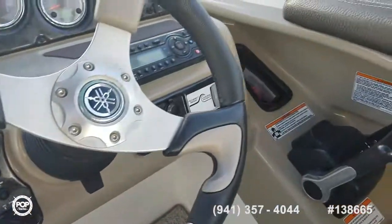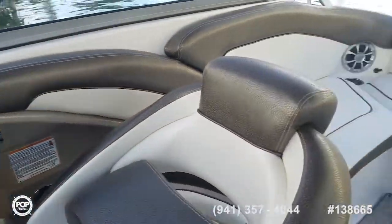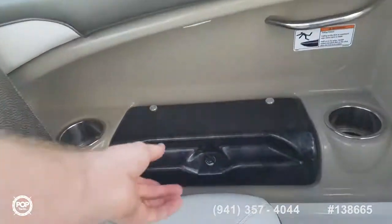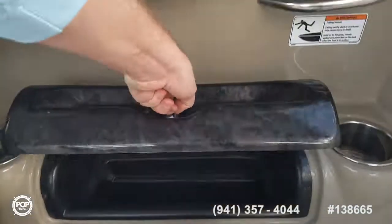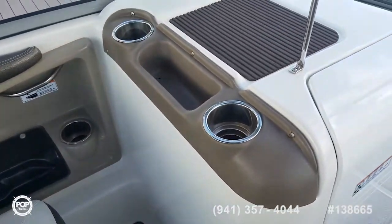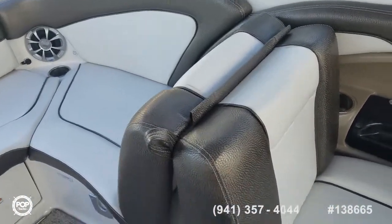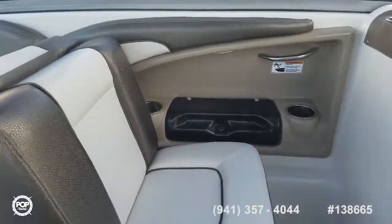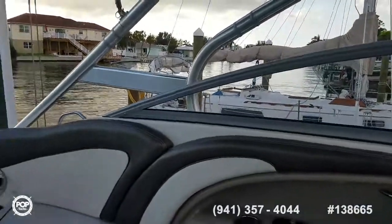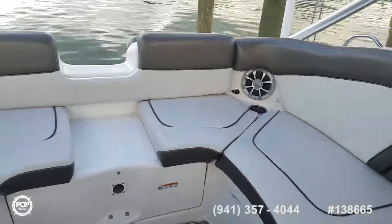You've also got a blower switch, ignition switch, and stereo controls. There are two cup holders to port and two more along the starboard side with a glove box — it just opens up to keep phones or sunglasses out of the way. There's a little non-skid pad with more cup holders, and then a really neat feature: this forward facing seat pulls down to convert the whole area into a lounger — really cool design.